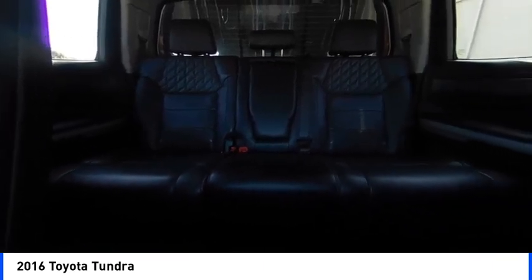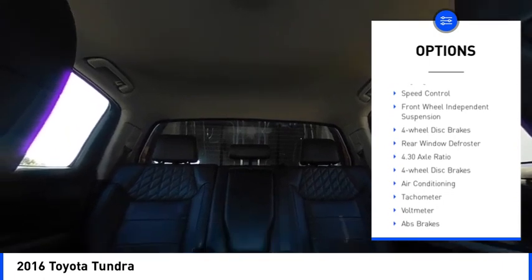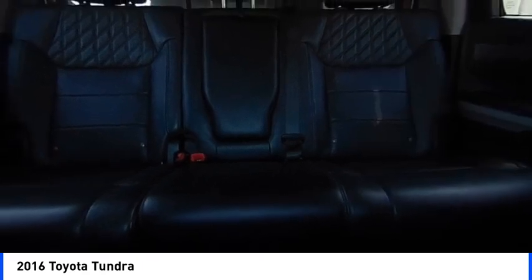Here are some of this vehicle's great options: electronic stability control, brake assist, traction control, rear step bumper, remote keyless entry, fog lights, speed control, and front wheel independent suspension.